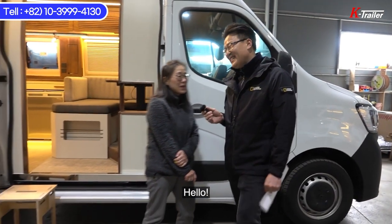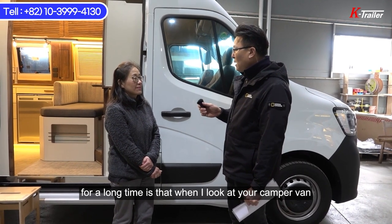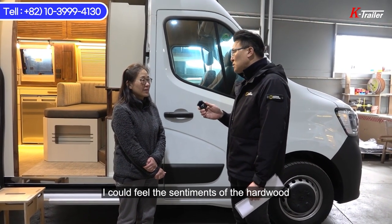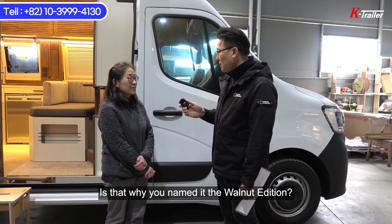It's a pleasure to meet you. One thing I've always felt is that when I see the rep's camper, it has the sentiment of this furniture, the sentiment of wood. The scent of wood exudes a strong sense of emotion. So, did you give it a new name called Walnut Edition for this time?